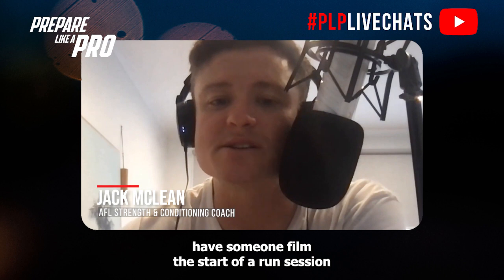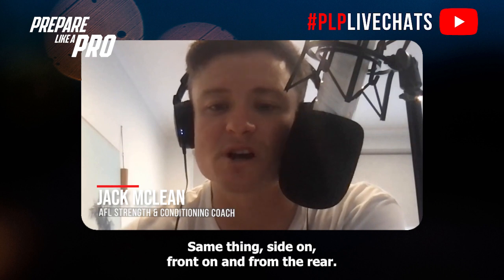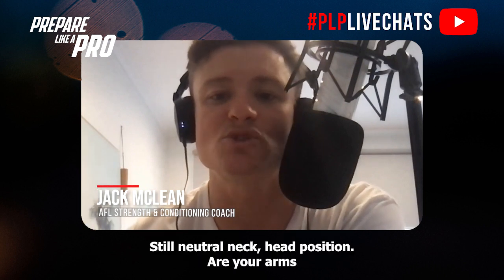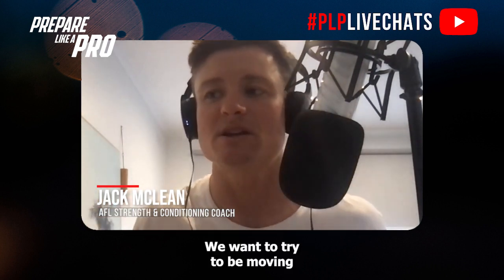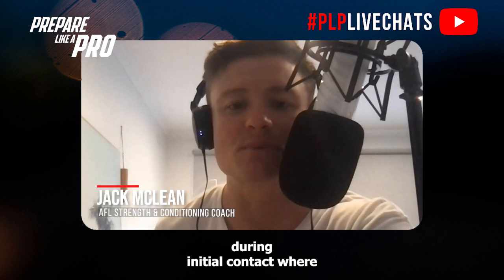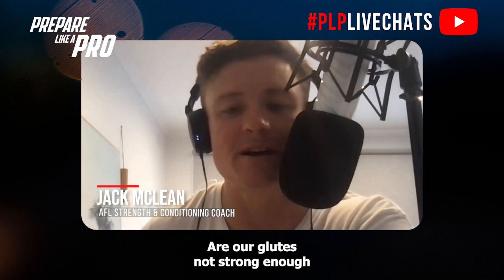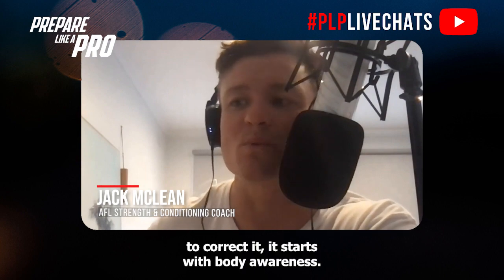For improving your running efficiency, have someone film the start of a run session from front on, side on, and rear, then film again at the end of the session. Look for three common mistakes: head movement side to side or up and down — try to keep a still, neutral neck and head position; arms crossing over the body — aim for compact, straight up-and-down arm drive; and hip drop during initial ground contact, which indicates weak glutes or insufficient stability. Correcting these starts with body awareness.